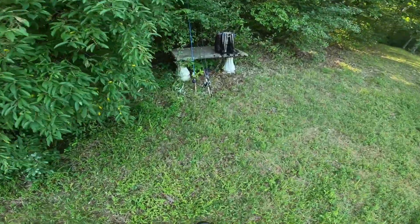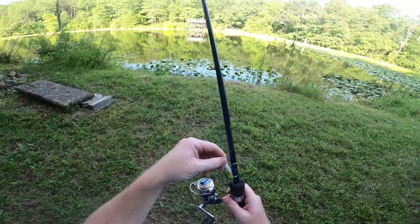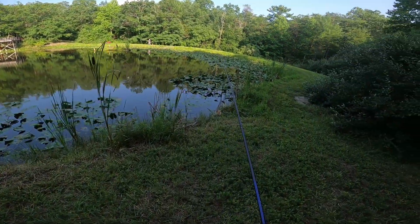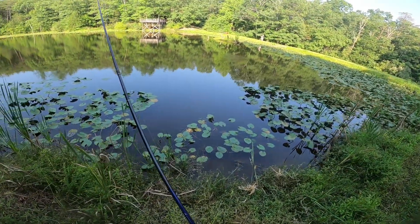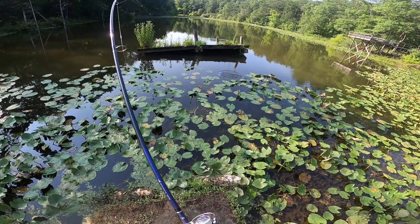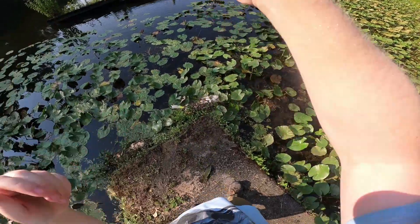Got this little sucker tied on — it's a perfect crappie size. Maybe I'll just fish my way back over there. I wouldn't mind a crappie today. There we go — small bass on the little ultralight!